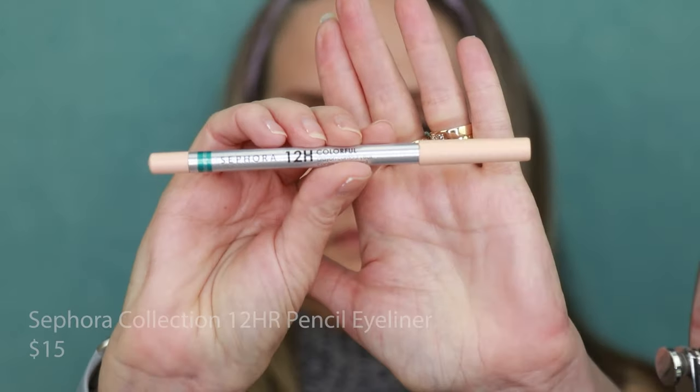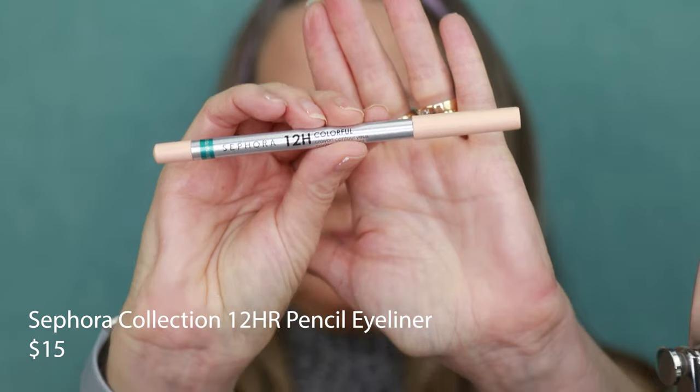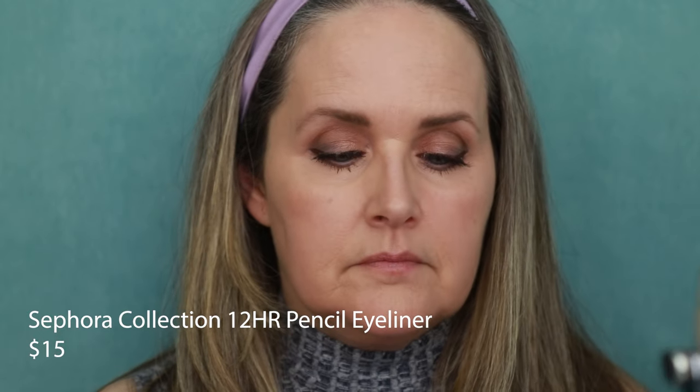This is the one non-drugstore product I'm using — it's the Sephora 12-Hour Gel Eyeliner Pencil for my waterline in the shade Coconut. This does a great job of staying in my waterline for a really, really long time throughout the day, which is why I like this one.